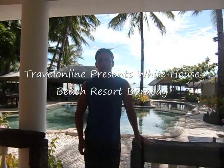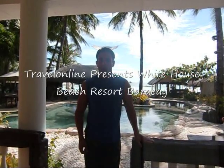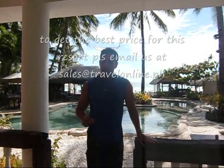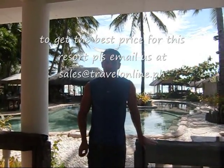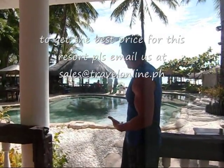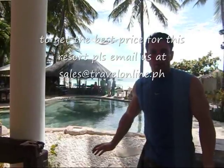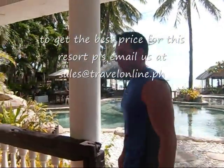Hi, welcome to Travel Online TV. Today we're at the White House Boracay Beach Resort located at Boat Station 1. Today we're going to look at the Beach House Villa here, which as you can see is poolside, ocean view, with everything right in front of the resort. So we're going to go through the patio area.